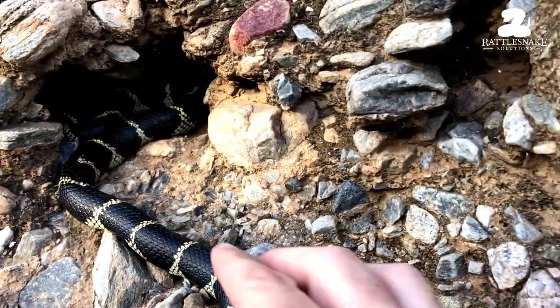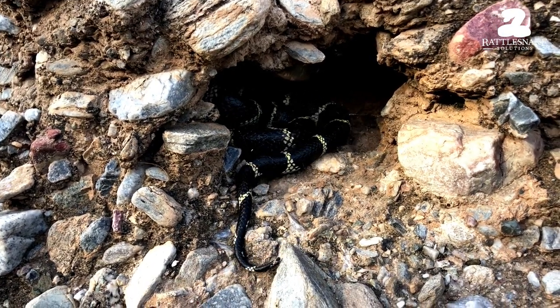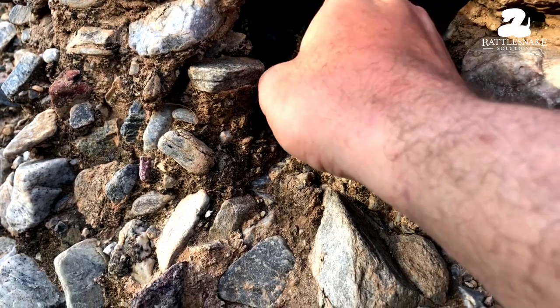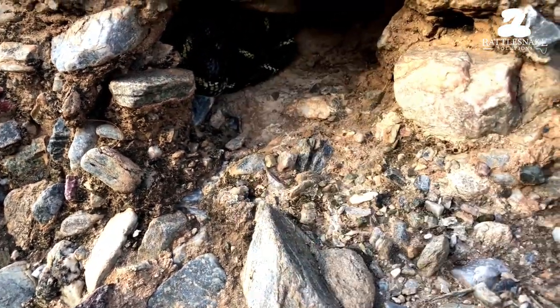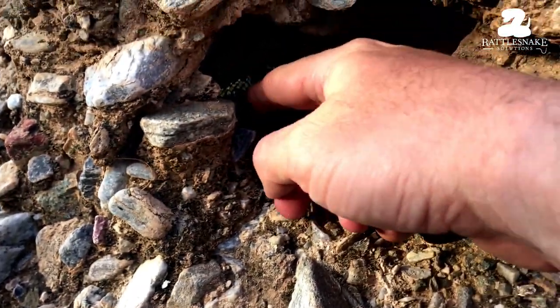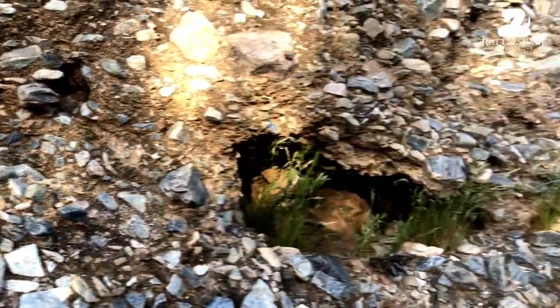Make sure he actually has a nice hole to go into there. Are you able to get in there? Just want to make sure he's all the way hidden. He's got it — I'll leave it alone. All right, see you later.